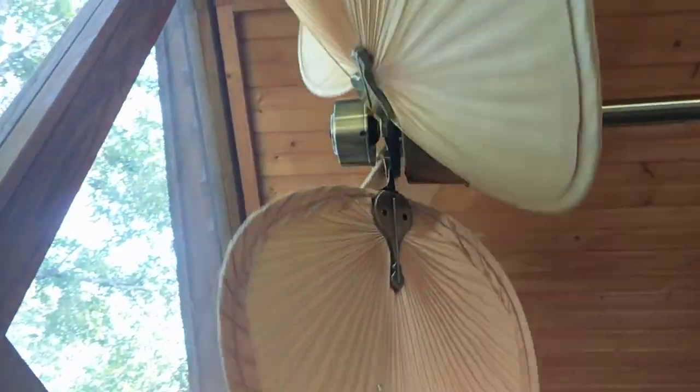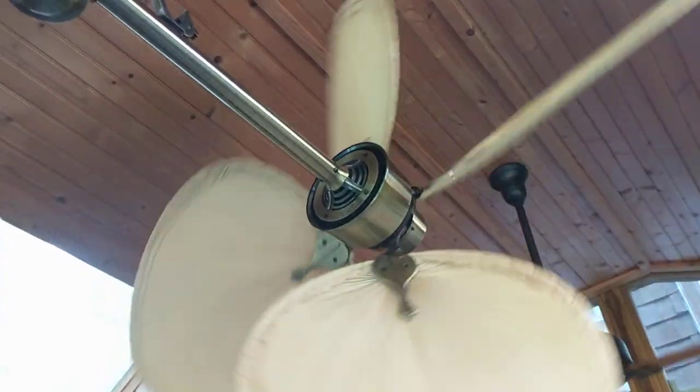Not really my cup of tea but they're cool nonetheless — they're expensive fans. $2,400 retail, and with what I paid for it, there was no way in hell that I was going to say no.